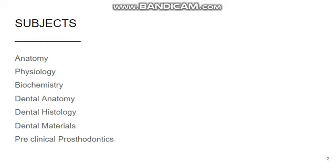Subjects that we study in BDS first year are anatomy, physiology, biochemistry, dental anatomy, dental histology, dental material, and preclinical prosthodontics. We have to give exams for the first five subjects in first year. Dental material and preclinical prosthodontics are second year subjects, and you have to give exams for them in second year only.